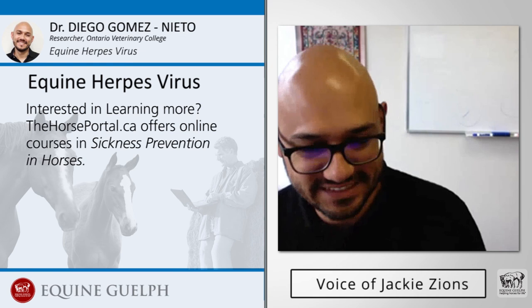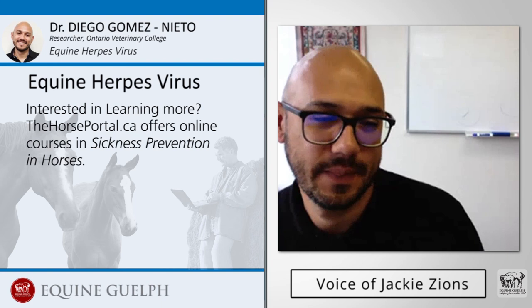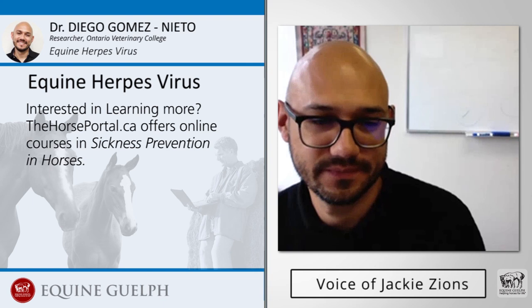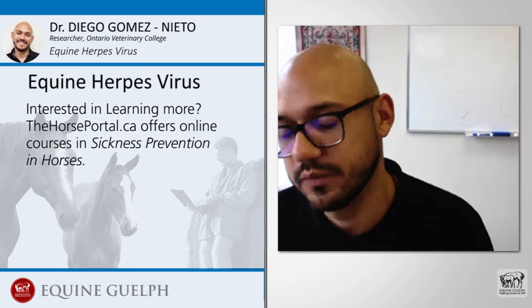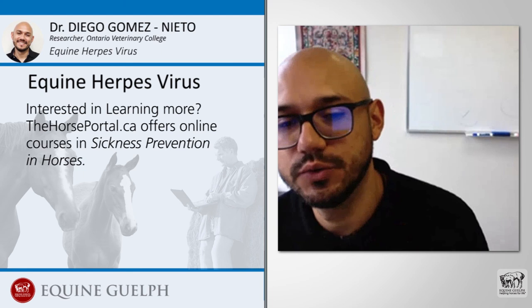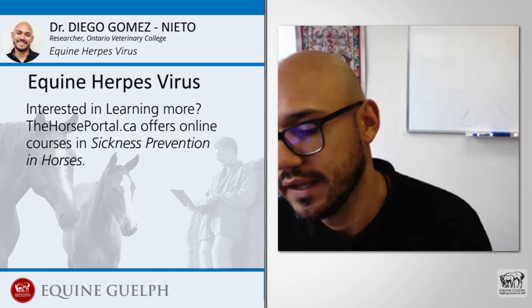Those are all great biosecurity practices for both traveling horses and horses being reintroduced to their barn — especially taking temperatures twice a day, as many people would just do one and could miss a fever. Thank you Dr. Gomez. In closing, is there anything you would like to emphasize or sum up? First, thank Equine Guelph for all the opportunities for faculty at the university to be in contact with horse owners and the industry. Faculty at the University of Guelph and the Ontario Veterinary College are committed to providing new research that leads to better well-being and welfare for our horses.